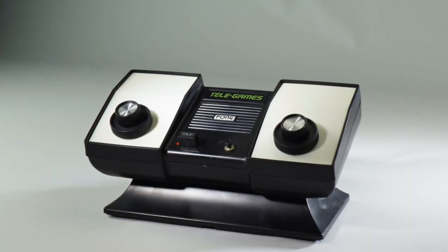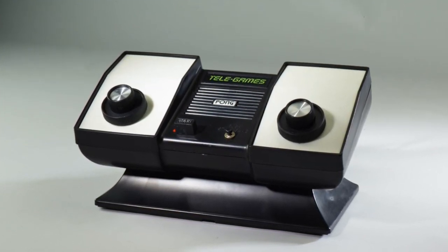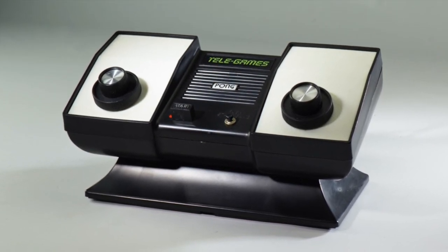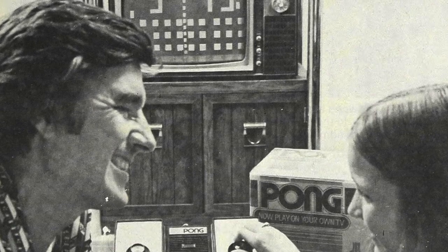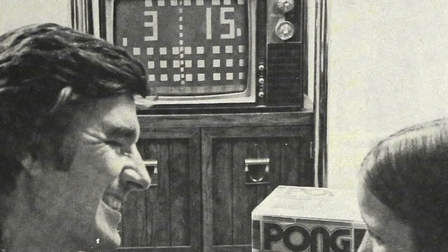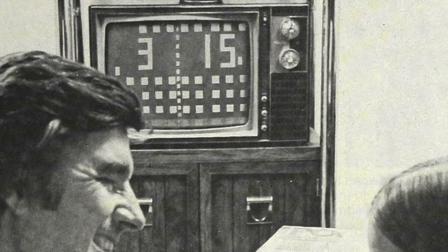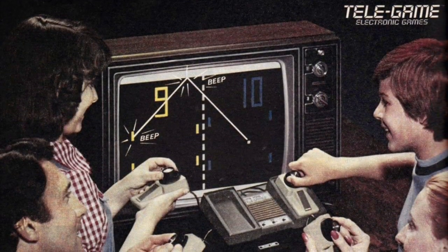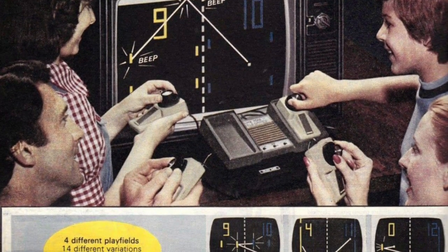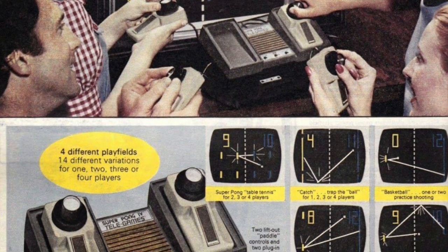Pong was the game that kicked off the home video game era in 1975. Atari introduced the Pong console, which only played Pong, selling through the Sears catalog in 1974. An engineer at Atari suggested a home version of its popular arcade cabinet that could connect to a TV set. Atari presented the idea to Sears, which ordered 150,000 units for the holiday season. Branded with Sears's Tele-Games name, it became the hottest thing in home gaming — primarily because it was the only thing like it available.